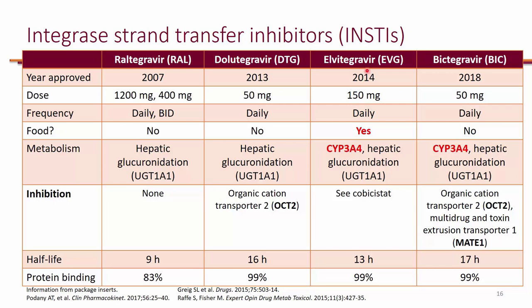When it comes to drug interactions, elvitegravir will have the most — not because of elvitegravir itself, but because it has to come with cobicistat. Cobicistat will cause a lot of drug interactions, whereas the rest of the INSTIs don't have a pharmacokinetic booster.